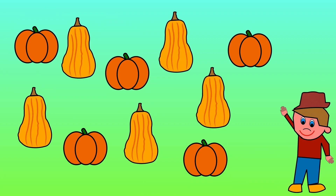There are 10 vegetables in the ground. A farmer comes along and picks one. How many vegetables are still left in the ground?